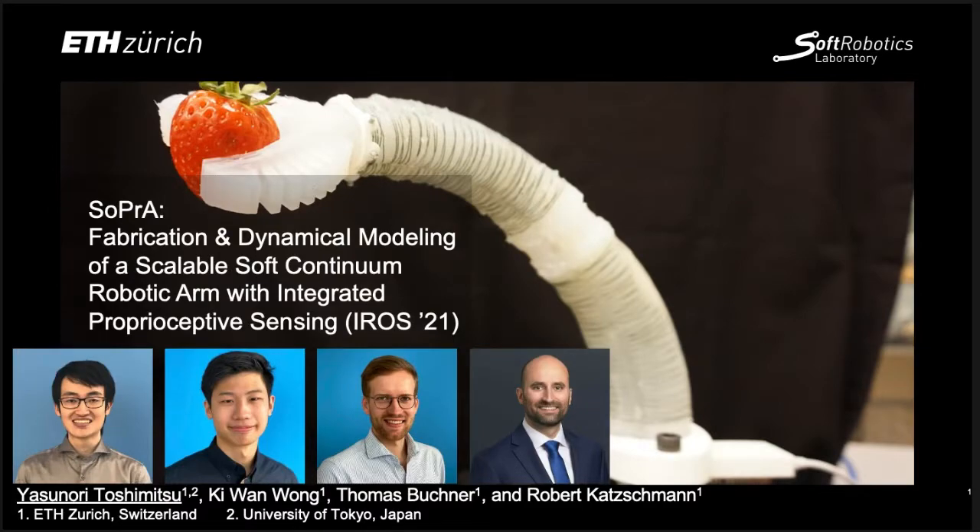Hello everyone, and thank you for your interest in our presentation for IROS 2021. I am Yasunori Toshimitsu from ETH Zurich and the University of Tokyo, and I will present our work, SOPRA: Fabrication and Dynamical Modeling of a Scalable Soft Continuum Robotic Arm with Integrated Proprioceptive Sensing.